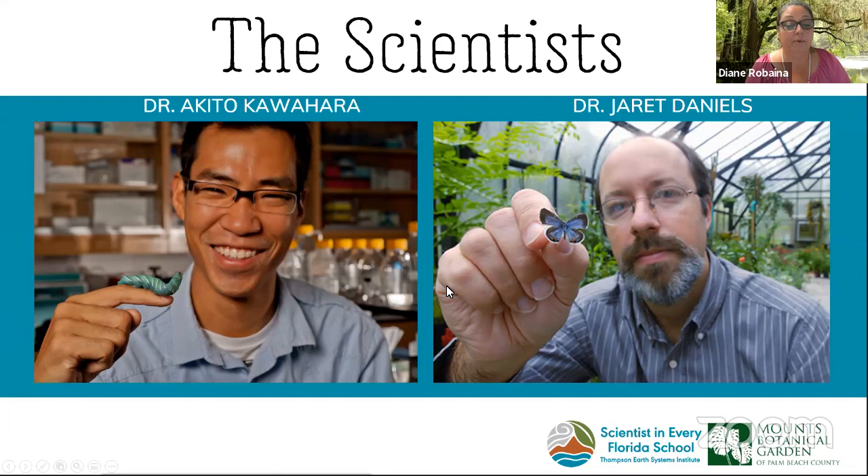Both of them are curators at the Florida Museum of Natural History Maguire Center for Lepidoptera — which is a fancy word for butterflies and moths — in Gainesville, Florida. Please post any questions in the chat box and we'll be passing them along to the scientists as we proceed. Let's go explore.